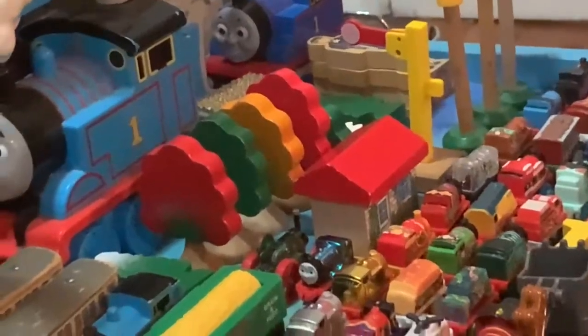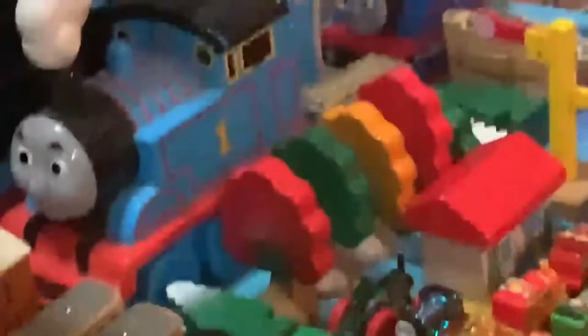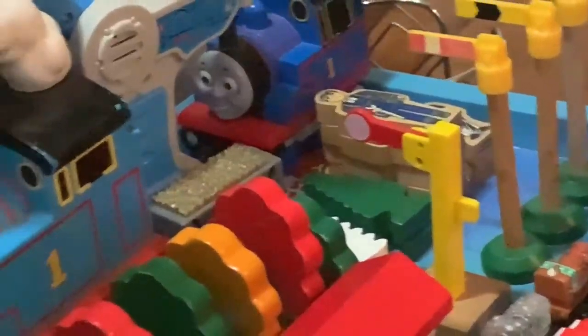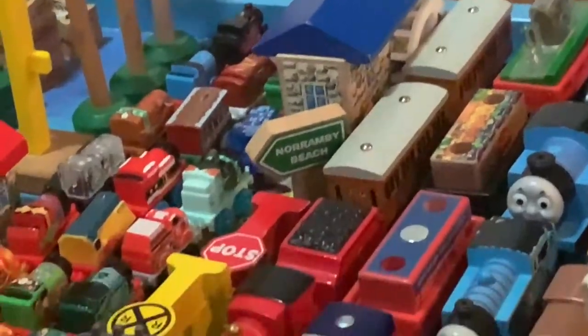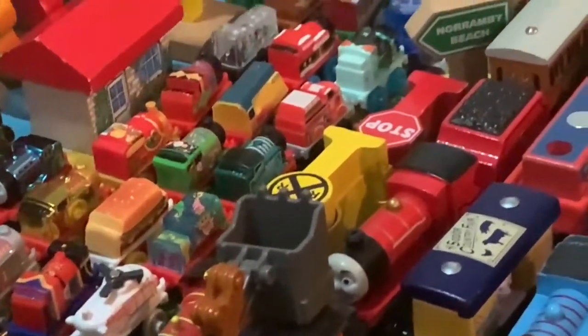I also have a few Wooden Railway Accessories, including the Winter Trees, the Regular Trees, the Standing Trees, an Apple Bush, a House, a Brio Signal, three Standard Signals, Workmen, Sir Topham Hats, the Grist Mill, a Norramby Beach Sign, two Stop Signs, and three Railroad Crossing Signs.